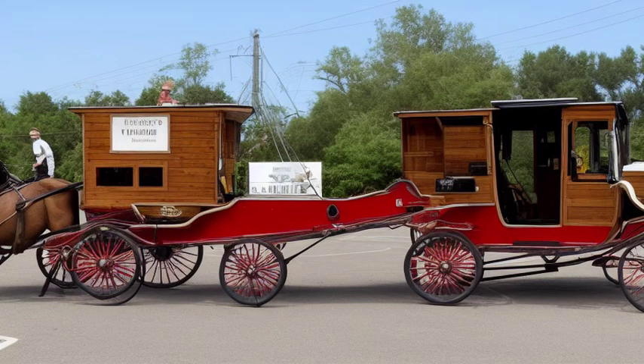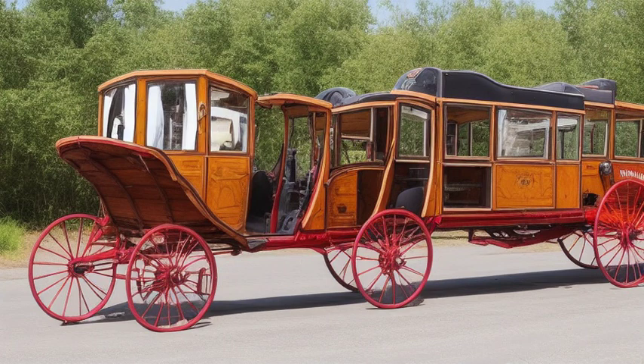Innovation and technological advancements have revolutionized the way we save lives today. But have you ever wondered how the concept of ambulances came into existence? Let us take you back in time to witness the evolution of these life-saving vehicles.